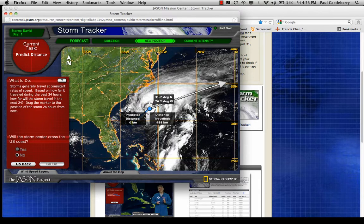Now, let's go 488 kilometers roughly in the same direction. I think in 24 hours it will be right here. Will the storm center cross the U.S. coast? I'll say no at this point because it seems to be moving away. I've moved it a certain distance, and now I have to measure the storm's intensity — figure out how intense it will be 24 hours from now.